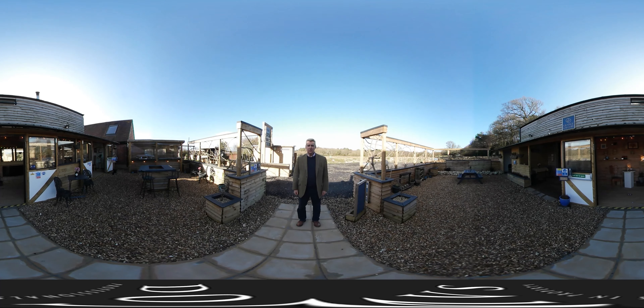Hello and welcome to Domus in association with Fine & Country's 360 degree tour. If you are on a phone please use your finger to swipe around to see everything around you, and on a laptop or desktop please use your mouse.